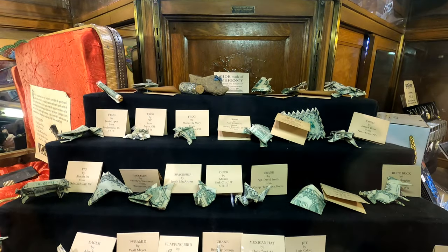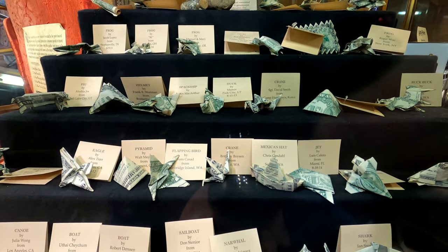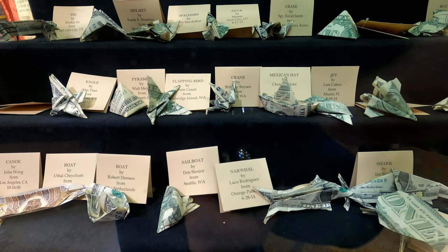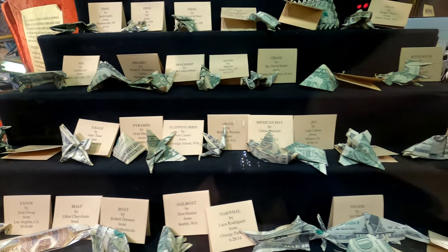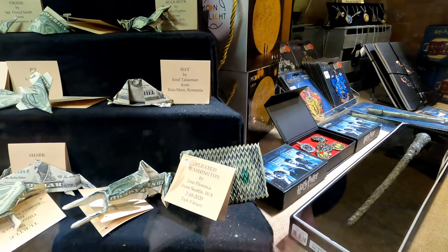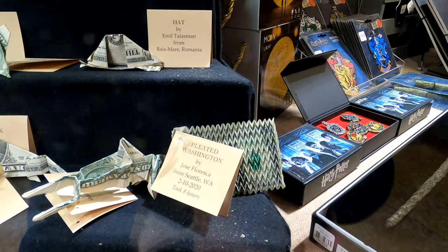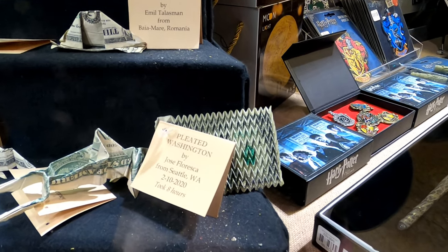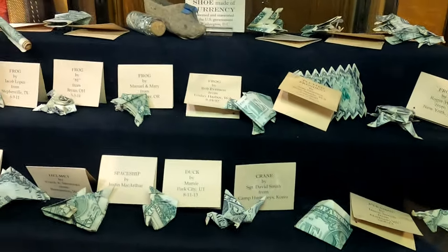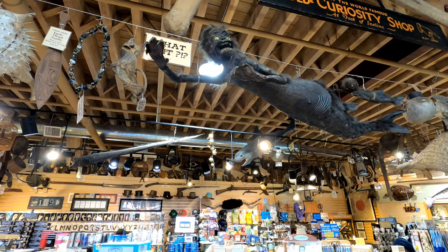Down here is a collection of origami dollar bills. I see some boats, some cranes, and lots of other things as well. Right down there, that's a pleated Washington it says — pretty awesome. It looks like they folded up the bill into a smaller bill. It says it took eight hours to create. And we still haven't answered the question of what is it?